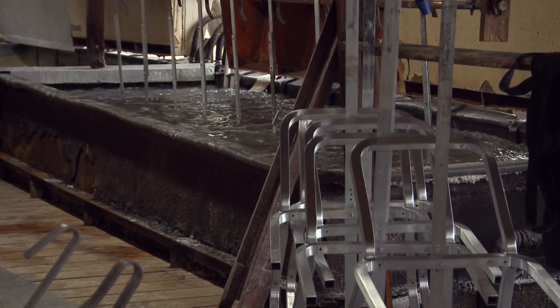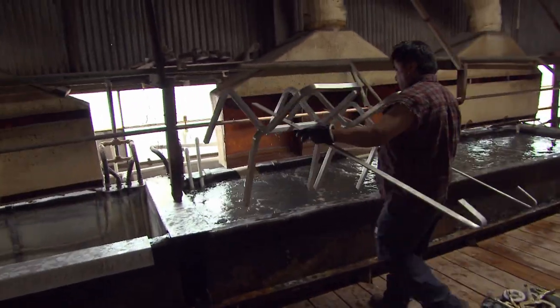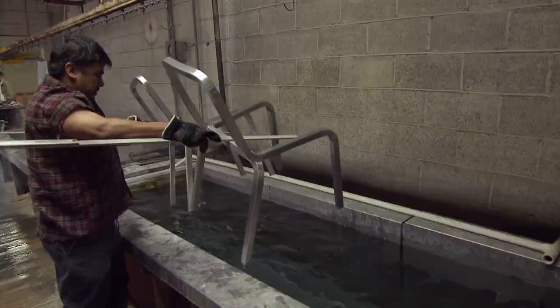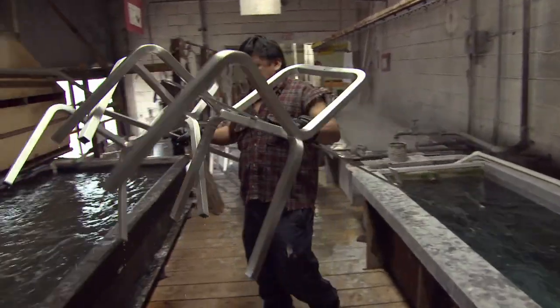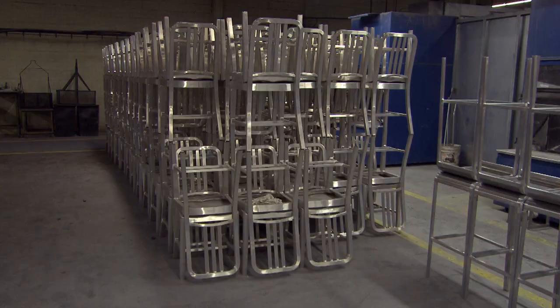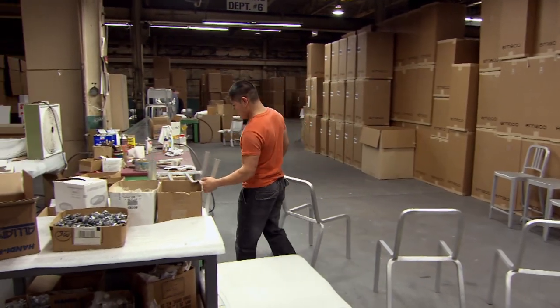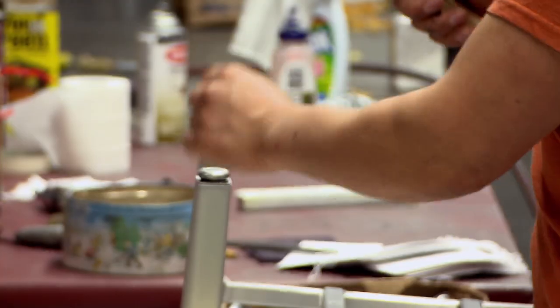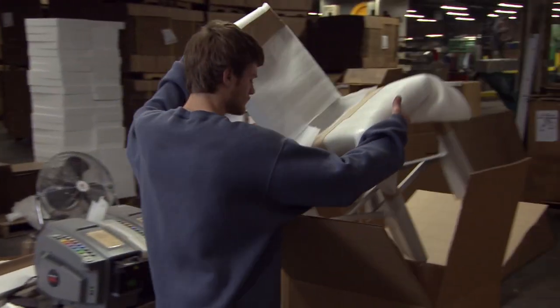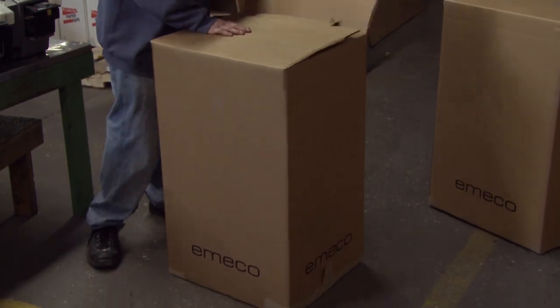In a hot tank of sulfuric acid, the chairs receive a charge of more than 400 volts of electricity, causing a chemical reaction that locks in the strength. The process is called anodization. When we get through with our hardening process, it can take a better beating than steel, and has a durable finish — it will not rust, it will not deteriorate. Once the gliders are attached, the 1006 is ready to begin its very long life. It comes with, get this, a 150-year guarantee.